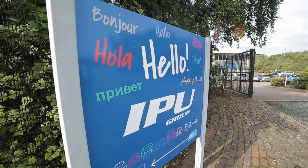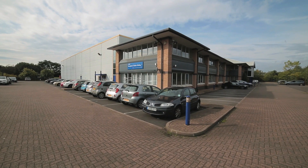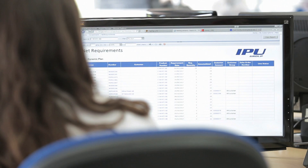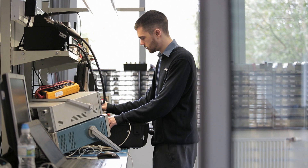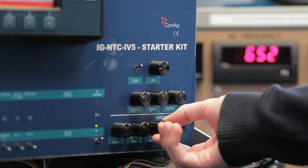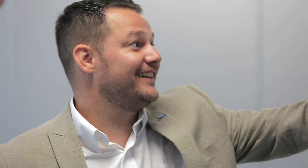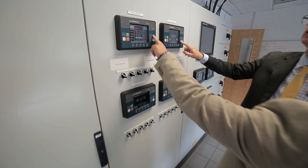Getting the 20 megawatt output is not just a matter of putting the 40 generators on the ground. We have to provide an overall control system, and for that we went to IPU. We put together a single central control unit that takes the start signal from National Grid and then commands all 40 generators to start. The central control system not only controls the generators, but in the event that one failed or stopped, it asks the remaining 39 to do a little bit more, thereby ensuring that the 20 megawatt output is maintained at all times.